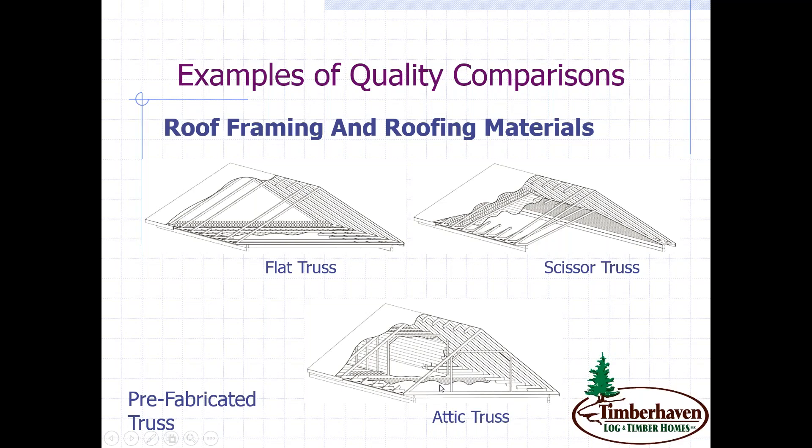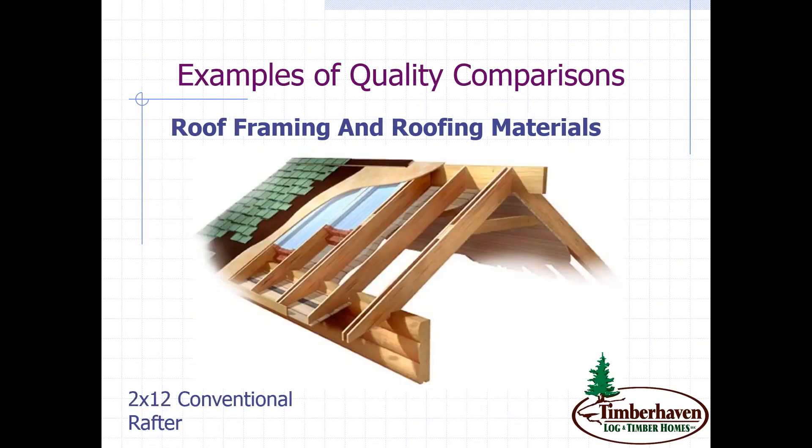Looking at some conventionally framed options — some companies may use a 2x8 rafter, others a 2x10, others a 2x12. The thing to keep in mind is that depending on where you're building, there are certain R-values required for insulation. In a 2x12 conventional rafter, you can get an R-38 rolled insulation in that cavity. The larger the cavity, the more insulation it can hold.